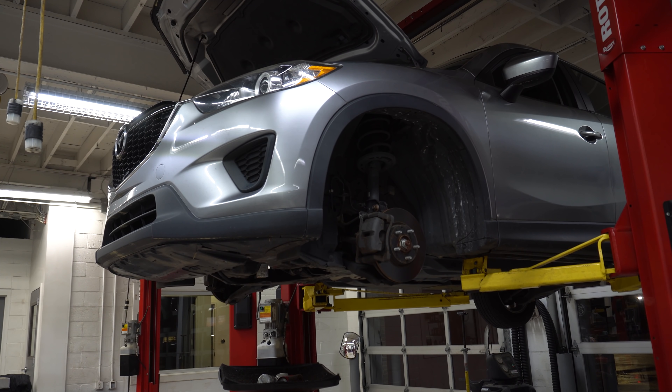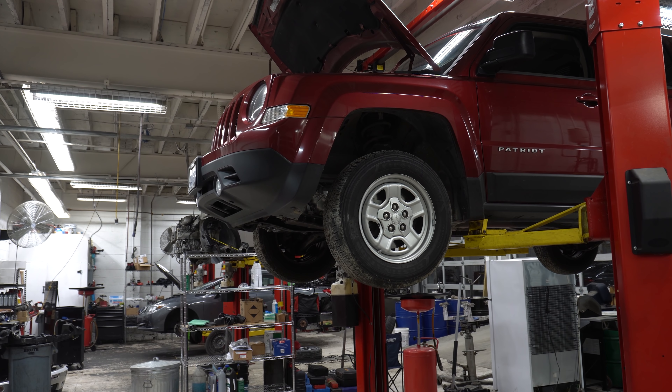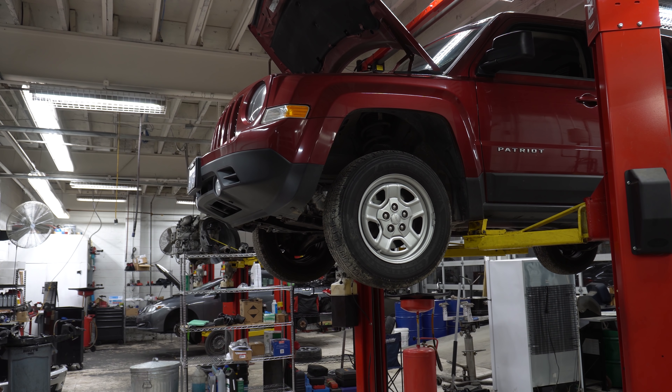Billy has scheduled maintenance and brakes on a Mazda — nothing real major, nothing real hard. Daniel took the day off. Billy also has oil pan, brakes, and I think spark plugs on a Jeep.